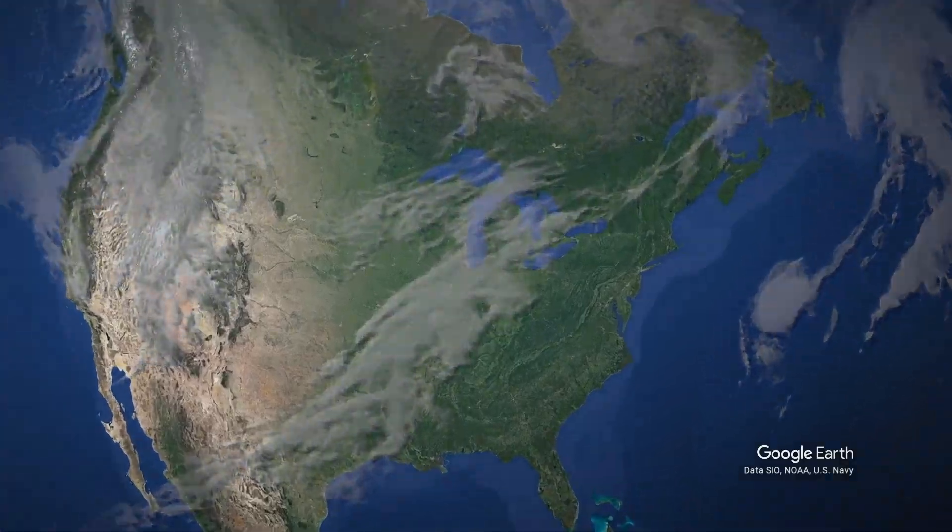In 2020, the port scored a four in spill prevention, a four in community impacts, a three in environmental leadership, a two in greenhouse gas and air pollutants, and a two in waste management.